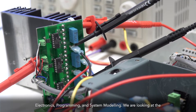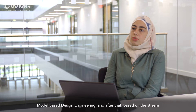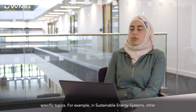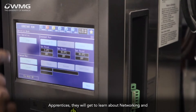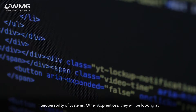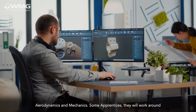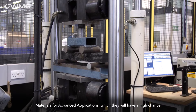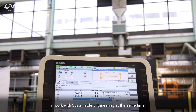We look at model-based design engineering, and after that, based on the stream the apprentice is following, they will get more knowledge in specific topics. For example, in sustainable energy systems; other apprentices will learn about networking and interoperability of systems; others will look at aerodynamics and mechanics; and some will work around materials for advanced applications, with a high chance of working in sustainable engineering at the same time.